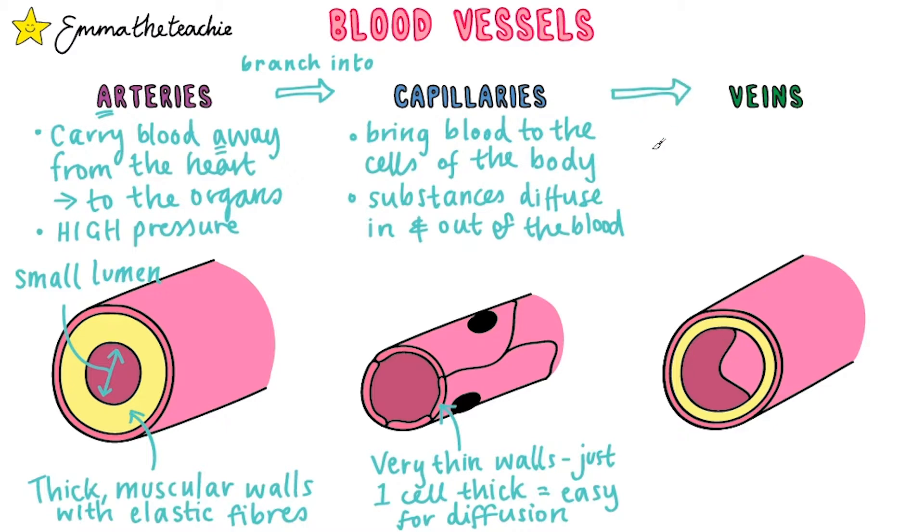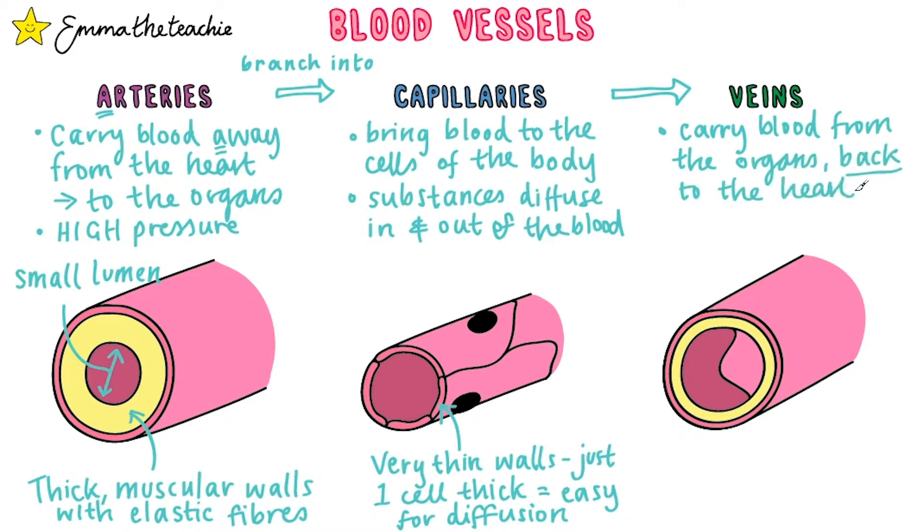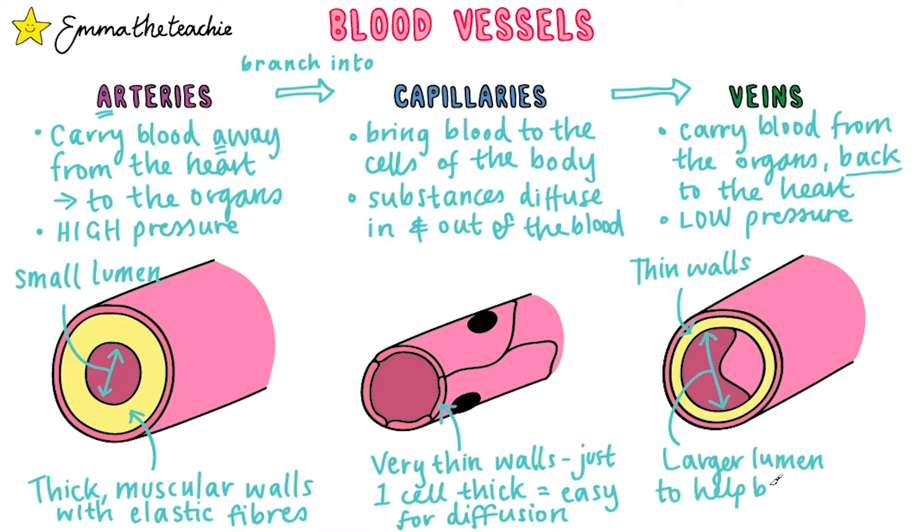The blood will then pass from the capillaries to the veins, which carry the blood from the body's organs back to the heart. At this point the blood is under lower pressure, which means veins can have thinner walls as they don't need to maintain high pressure. They also have a wider lumen to allow the blood to flow easily with less resistance, and they've got valves. These allow the blood to flow forward to the heart but prevent any backflow of blood, which is really important.